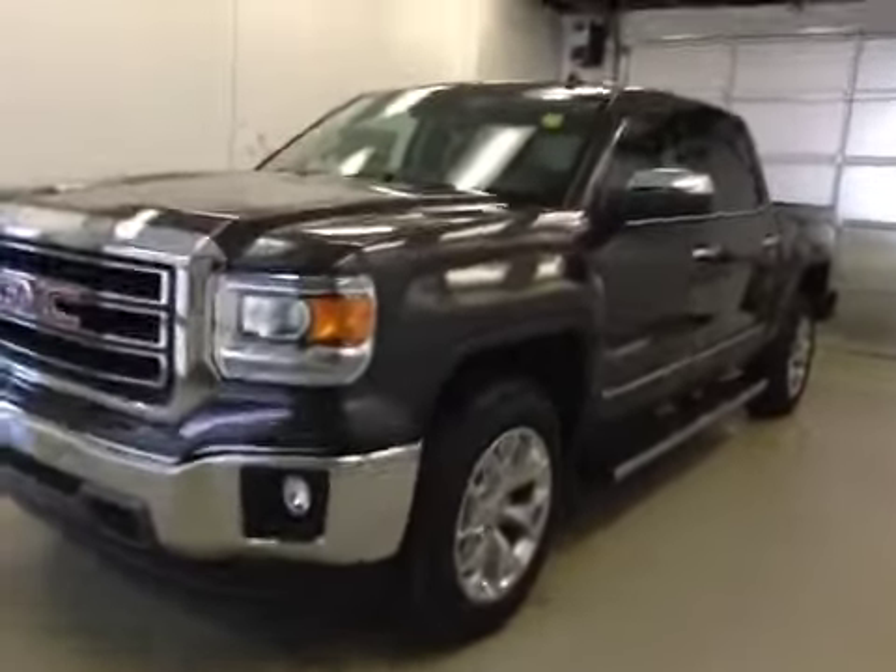This is stock number 145564, a 2014 GMC Sierra 1500 crew cab, four-wheel drive. Exterior color is iridium metallic.